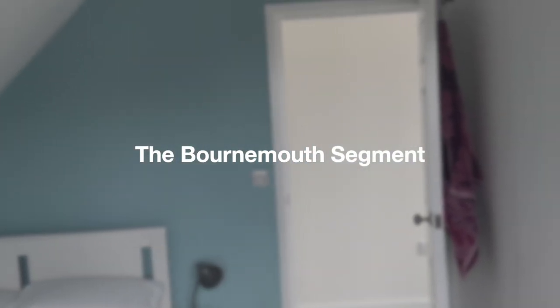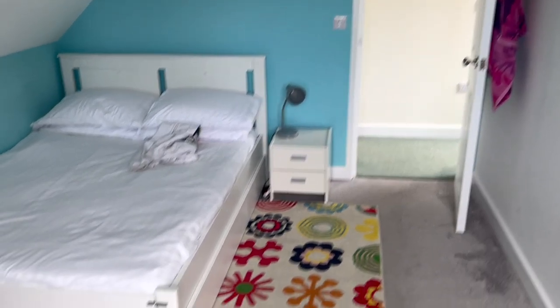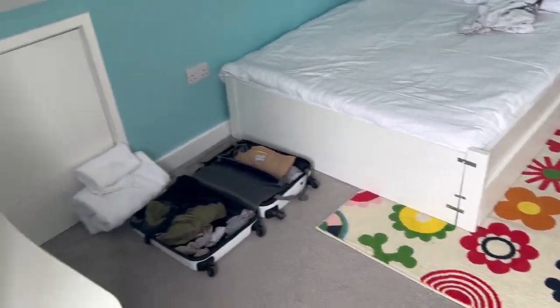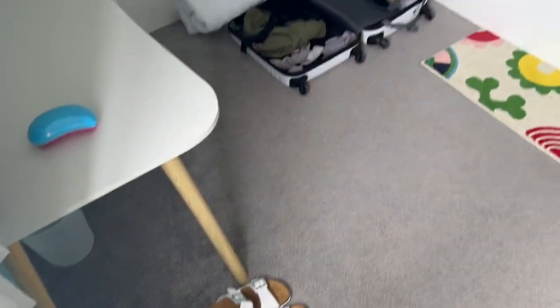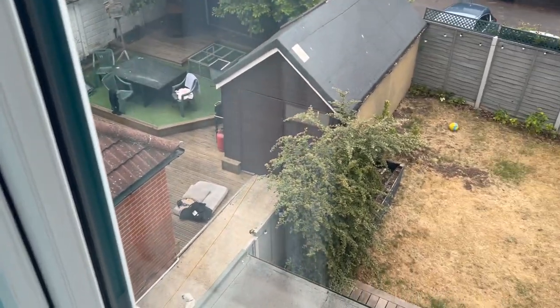Hello, welcome to little Bournemouth interlude. This is the room I'm going to be staying in the next few days. I've unpacked, as you can see, put my little towel - who is barking? I can see who's barking.